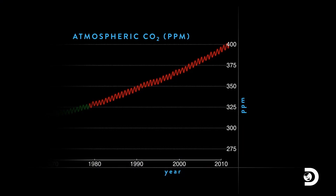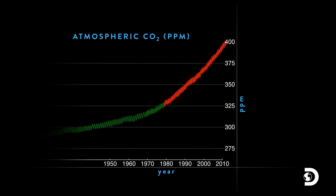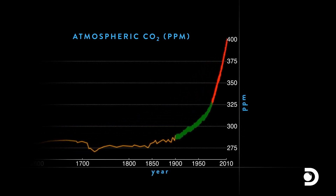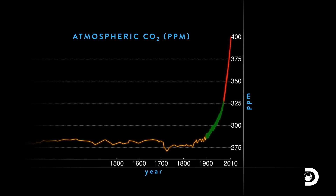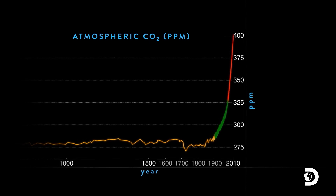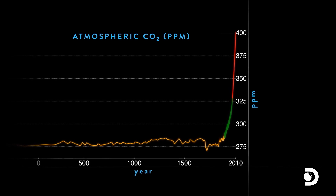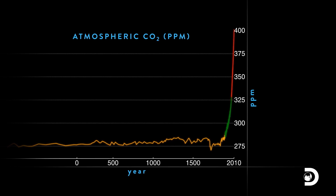What the heck is 400 parts per million? What does that even mean? Well, we know from the analysis of ice samples from Antarctica that before the Industrial Revolution, the amount of carbon dioxide in the atmosphere was about 275 parts per million. It had been this way for thousands of years. Something has increased the number from 275 to 400, and we're quite certain that that is due to the human activity of burning fossil fuels.